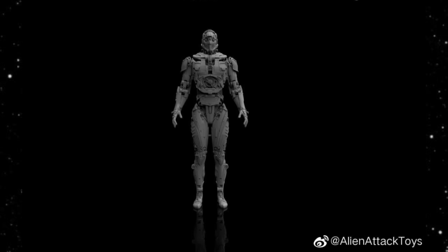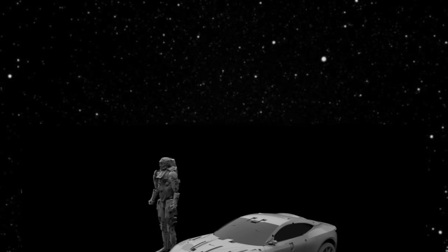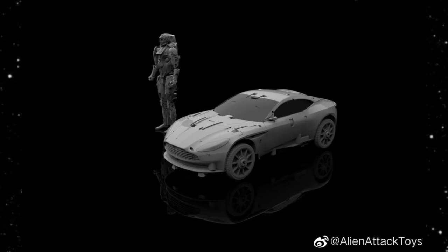Alien Attack Toys has announced the AAT-07 Dungeon. This figure is the most humanoid transforming figure I've ever seen. I believe it transforms — really interesting and really complex. I'm not 100% sure about everything going on with this, but it's very intriguing. Looking at the back, you can tell all the stuff that moves around and changes. And theoretically, if it transforms into what they show, that would be absolutely awesome — but I really don't believe it could turn into that car.